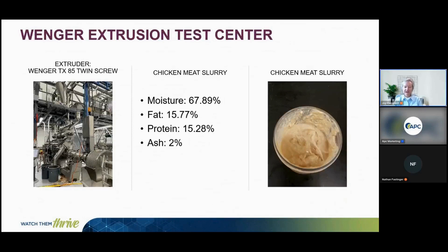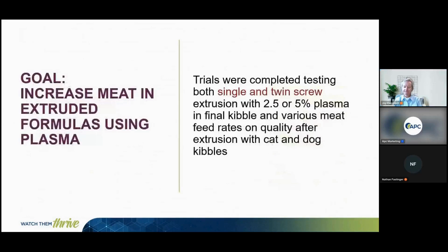We completed a series of tests at the Winger Extrusion Testing Facility, utilizing both a twin screw and single screw extruder. We tested the ability to increase fresh meat using a chicken meat slurry, formulating either 2.5% or 5% plasma for the final kibble and evaluating kibble quality at various meat feed rates in both dog and cat formulas.